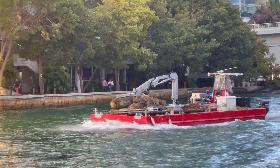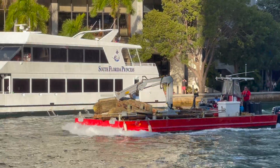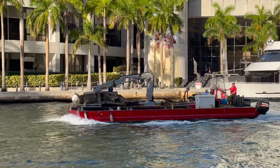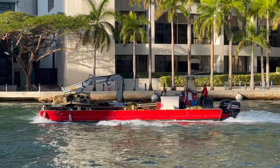This small barge has been hard at work cleaning up some dock area with this little crane. He's probably very maneuverable with his twin outboards.